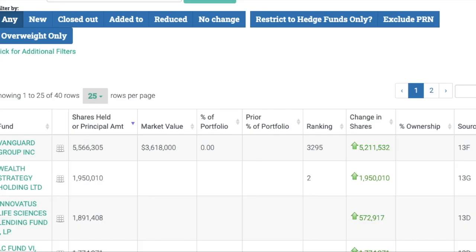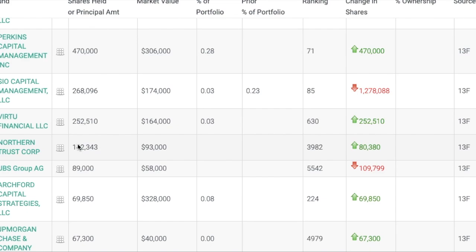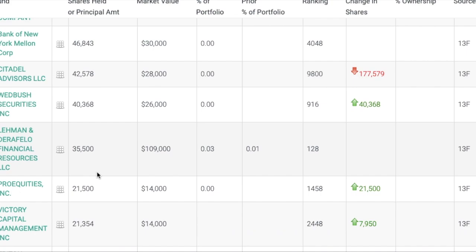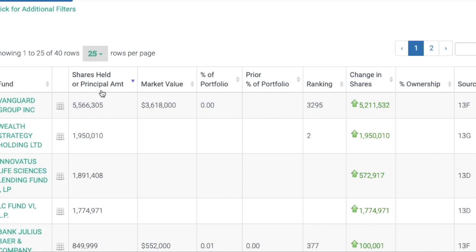If we take a look at the recent 13F filings, we can see that Vanguard has a $5.5 million position in BioNano Genomics right now. These numbers are slightly delayed — these were last quarter's filings, and the 13F filings for Q4 2020 are starting to trickle in throughout January and February. I think we're going to see Vanguard up their position. Scrolling down, we can also see UBS, JPMorgan Chase, BNY Mellon, Citadel, Wedbush, and the Royal Bank of Canada all have positions in BioNano Genomics. I think we're going to see these share amounts go up a lot in the near future. You can track these on your own at whalewisdom.com — I'm not affiliated with them, it's just a helpful tool to track what institutions are holding in their portfolios.